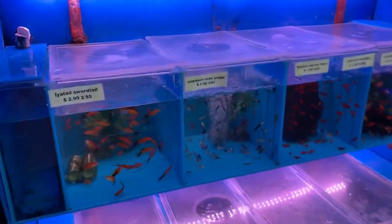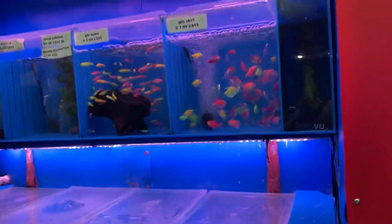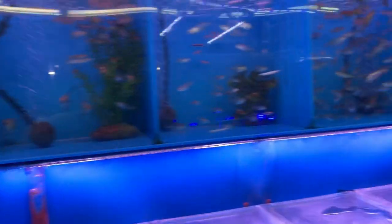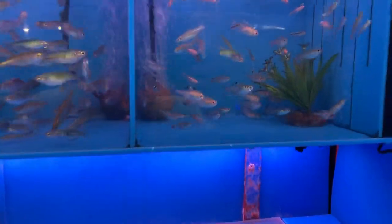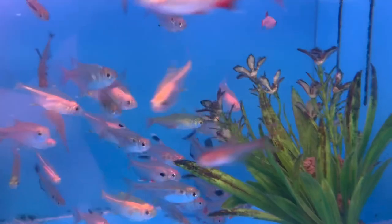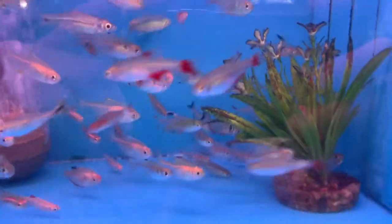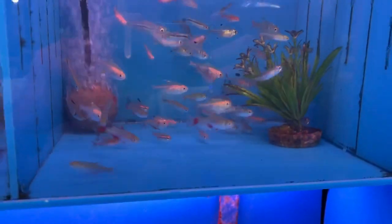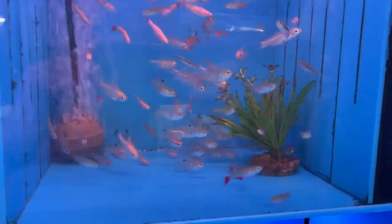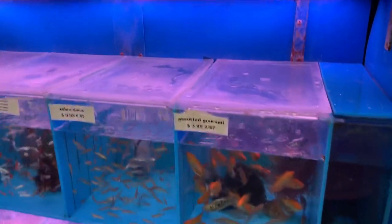Over in the community area we've got our usual guppies, platies — nothing too special — some glowfish. One of the new things we got in: I ended up already bringing most of them home, but here in the assorted tetras you can see some green fires. They're still coloring up, but once they color up they're absolutely beautiful. I'll show what they look like when they color up fully at my house, because I have a handful of them.